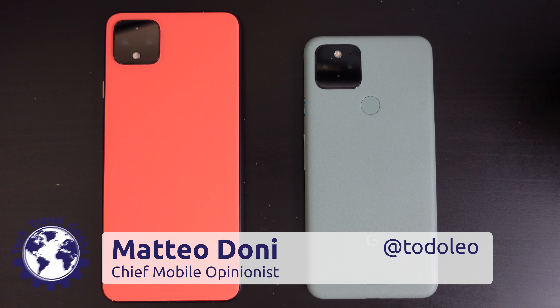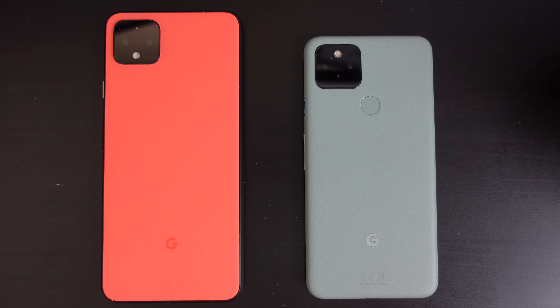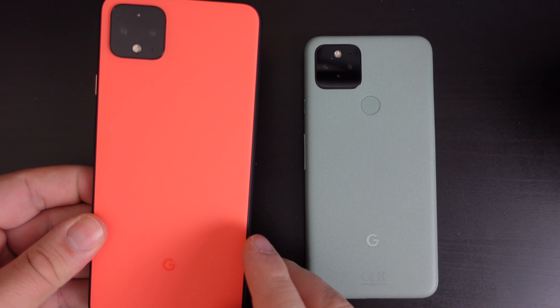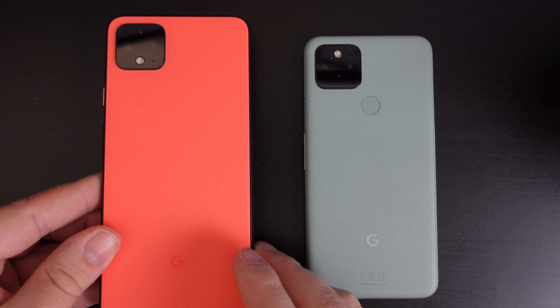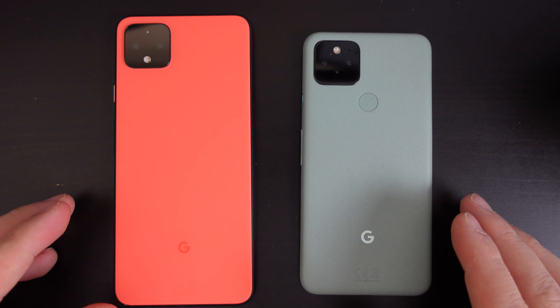Hello, I'm Matteo, the Chief Mobile Opinionist here at the Tech Travel Geeks, and this is the Tech Travel Geeks side-by-side comparison between the Google Pixel 4 XL, launched in 2019, and the Google Pixel 5, launched in 2020.